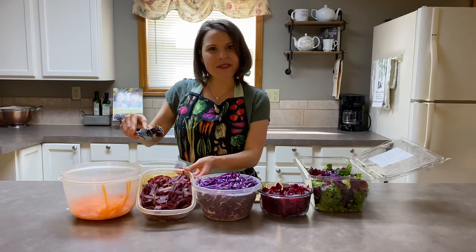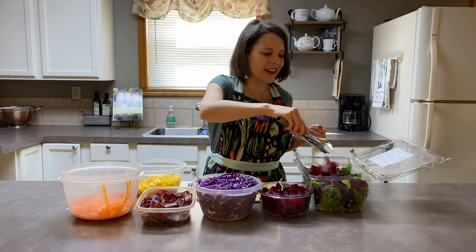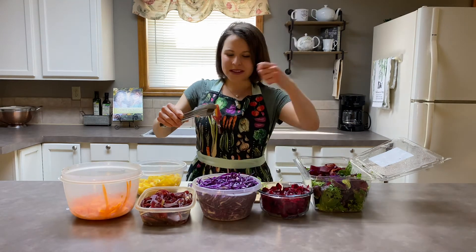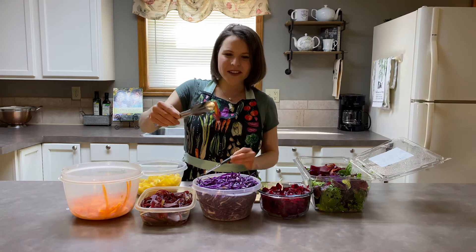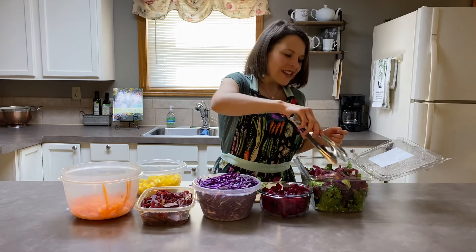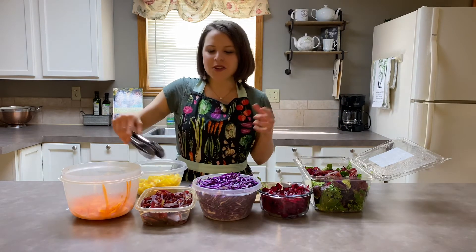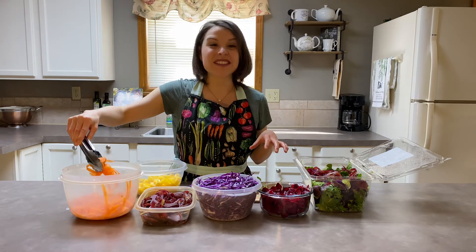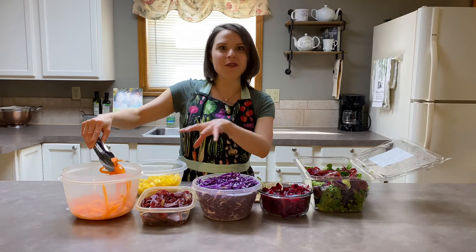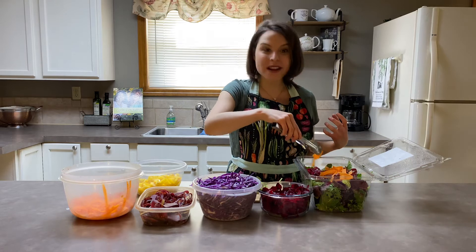And then we have purple carrots. Have you ever had purple carrots before? Sometimes we joke around that the purple carrots remind us of bacon, because when you cut them into ribbons with a vegetable peeler, you can still have some of that yellowy orange in the middle and it kind of looks like bacon. The purple color is one of the colors that we get the least of, so it's really great when you can incorporate several different vegetables that have that color. It's been known to have cognitive benefits.